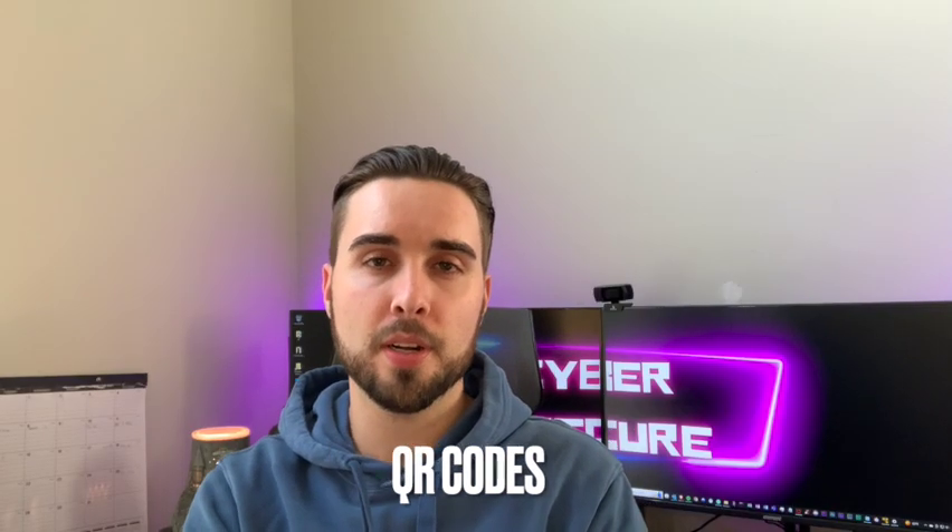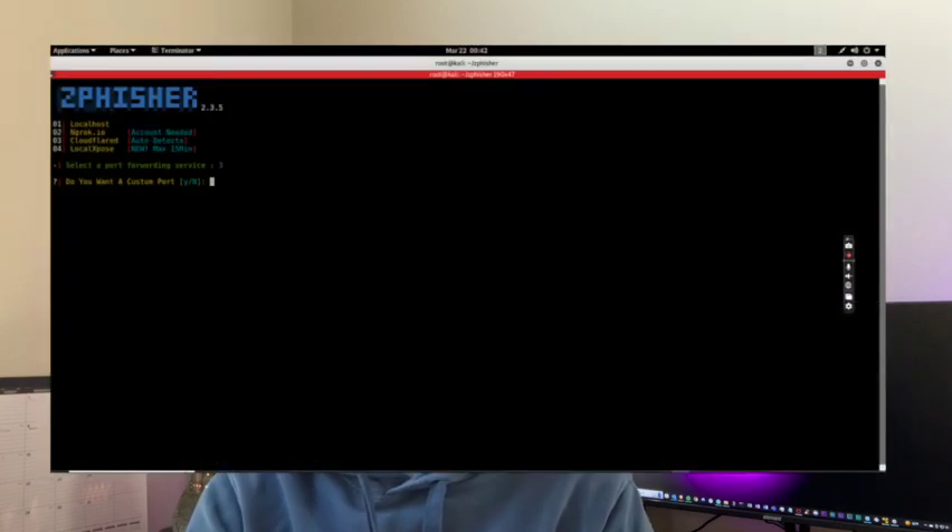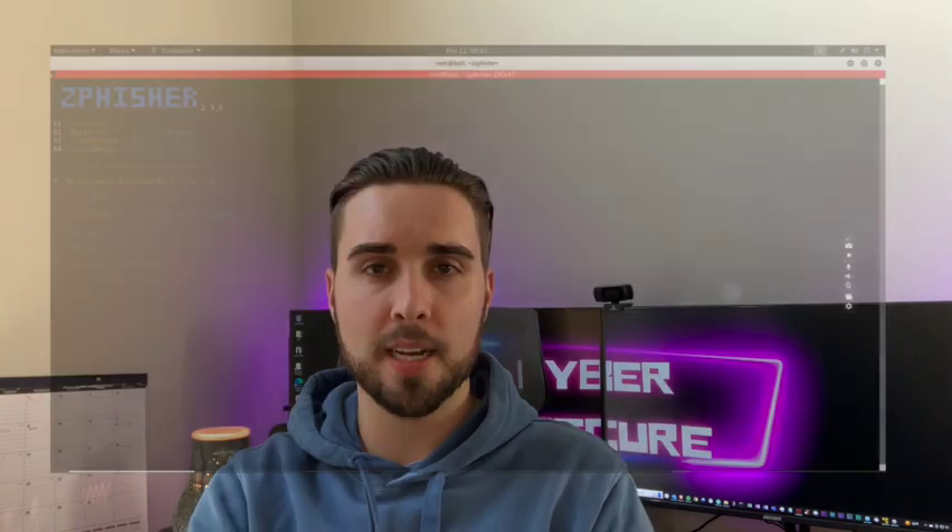Hi, welcome back to Cyber Secure. My name is Sam and today I'm going to be talking to you about QR codes — what they are, how they can be malicious, how hackers are using them to steal your information, how to protect yourself, as well as a quick demo on how these malicious QR codes are set up.